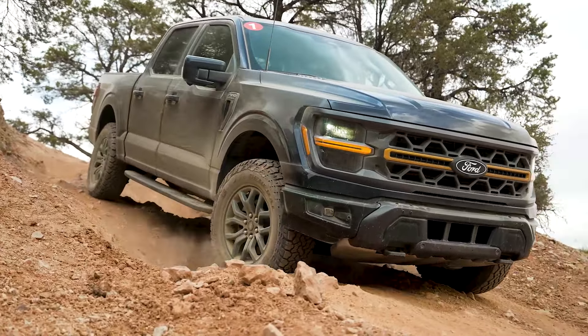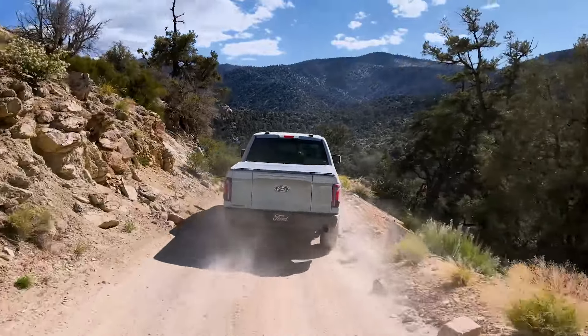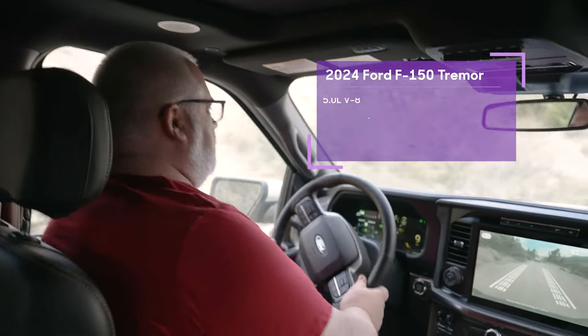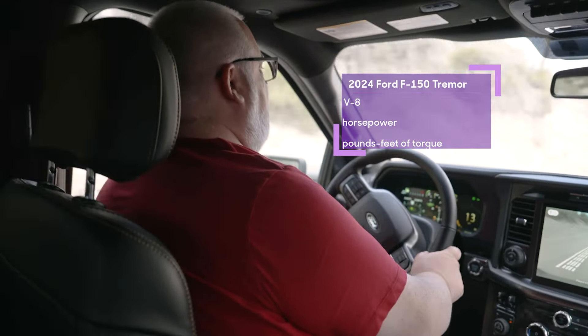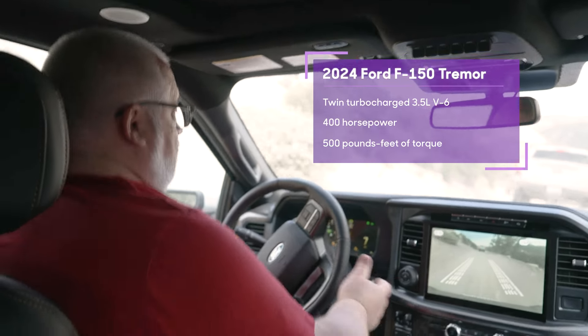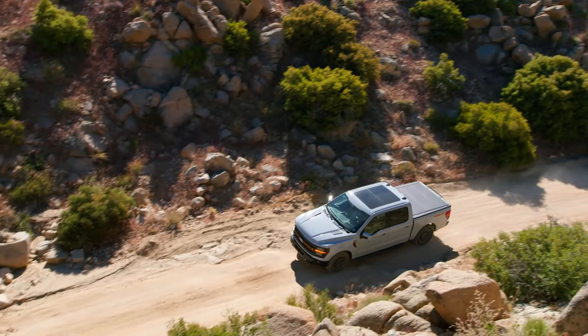The Raptor, even on slower speed stuff like this, is more comfortable. You don't have the same level of electronic shock control that you do in the Raptor here in the Tremor. But you do have a lot of really neat features. You do have a standard V8 engine, which is kind of unusual, but that's what they've got. There is also the optional twin-turbocharged EcoBoost V6, making 400 horsepower and an even 500 pound-feet of torque — two very capable engines.